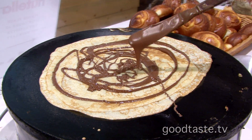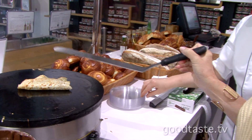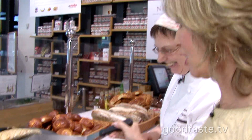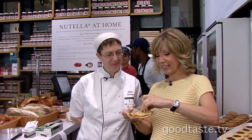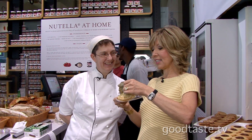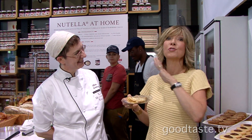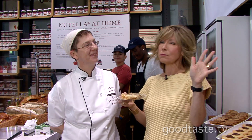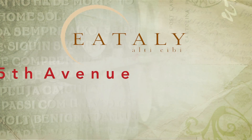Now we've got that beautiful Nutella in place, and then voilà — we fold it up. Mine's not as pretty as the ones I've seen here all morning, but there you have it. Let's taste it and see how this turned out. It's wonderful — so good! Breakfast, lunch, or dinner, I'm there. It's amazing. It's the Nutella Bar at Eataly — so much great fun. Thank you, Chef!